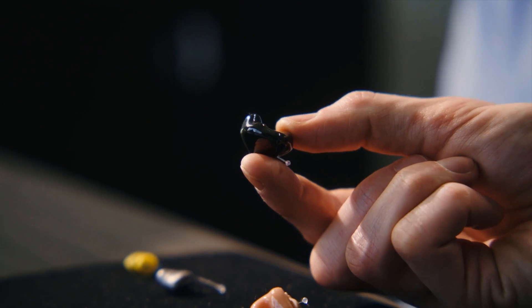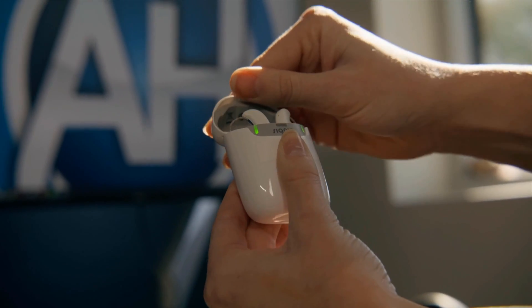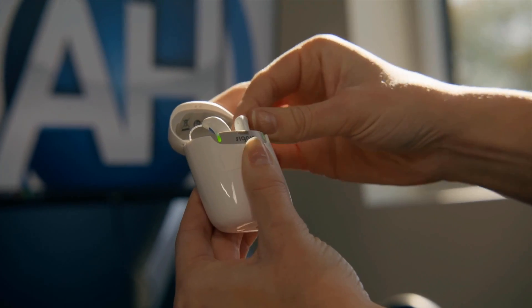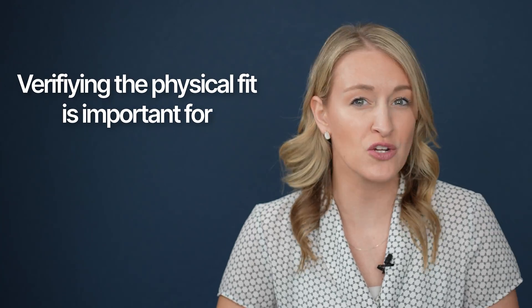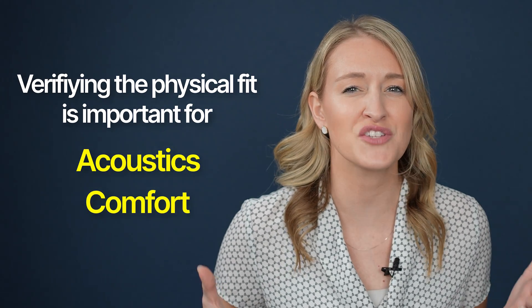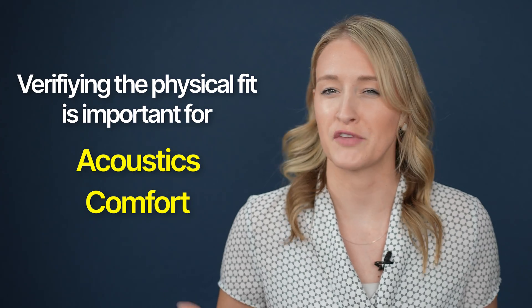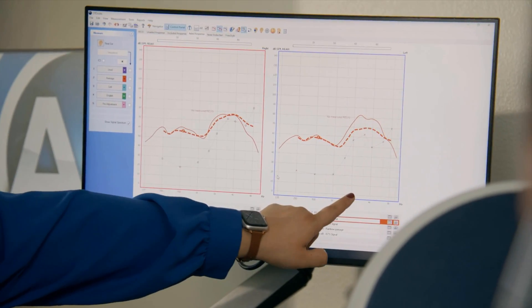Following quality control, you have fitting and verification. Fitting includes the actual physical fit of the hearing aids in your ears, whether it's custom fit or using a combination of different receiver powers and lengths, dome sizes, and retention tails. Verifying the physical fit of the device is critical not only from an acoustic standpoint, but also from a comfort standpoint — because if the devices are not comfortable for you to wear, you're probably not going to wear them very often. After the fit of the device is satisfactory, the next step is verification.